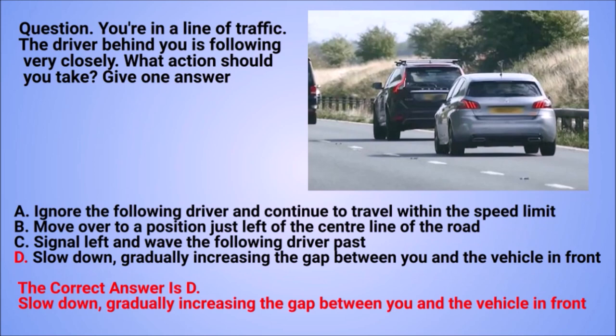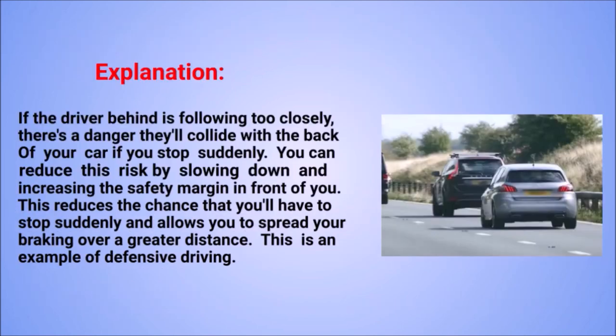The correct answer is D: slow down, gradually increasing the gap between you and the vehicle in front. Explanation: if the driver behind is following too closely, there's a danger they'll collide with the back of your car if you stop suddenly. You can reduce this risk by slowing down and increasing the safety margin in front of you. This reduces the chance that you'll have to stop suddenly and allows you to spread your braking over a greater distance. This is an example of defensive driving.